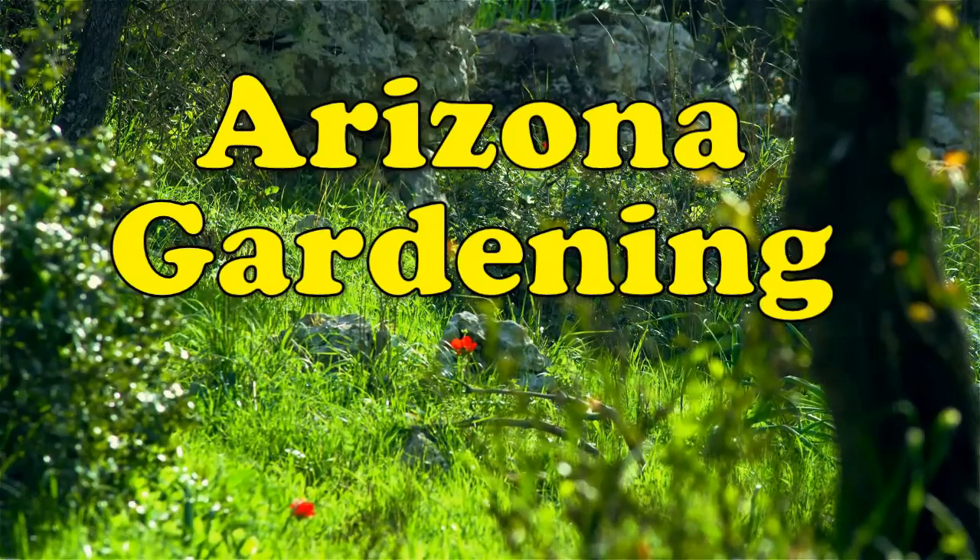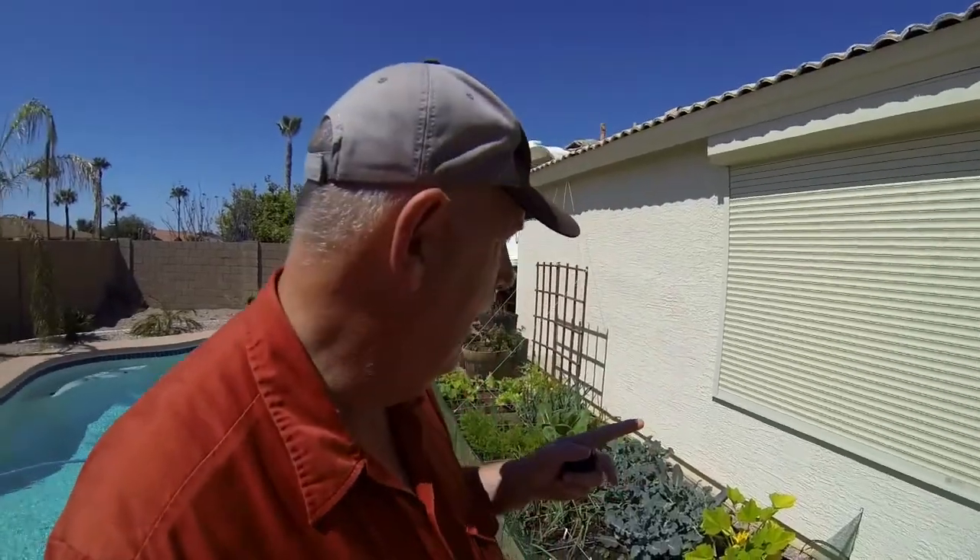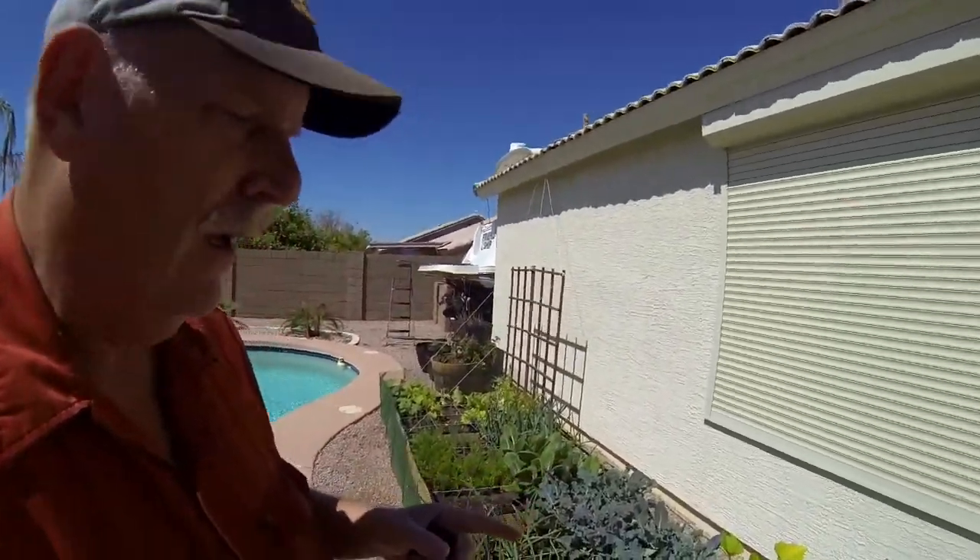Welcome to Arizona Gardening with Rob and Sherry. This is Rob from Arizona and this is my gardening channel. It's the end of March, around March 27th, and I'm giving you an update of how the garden is going.